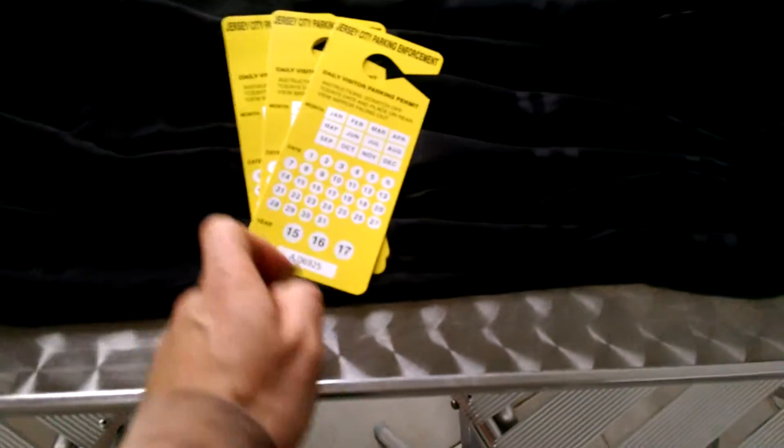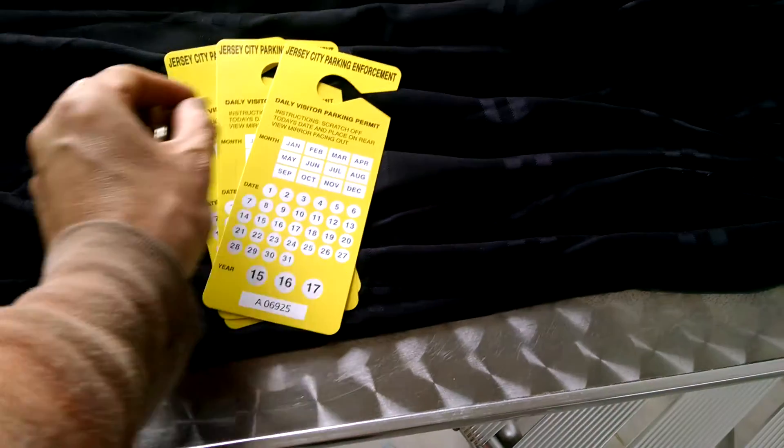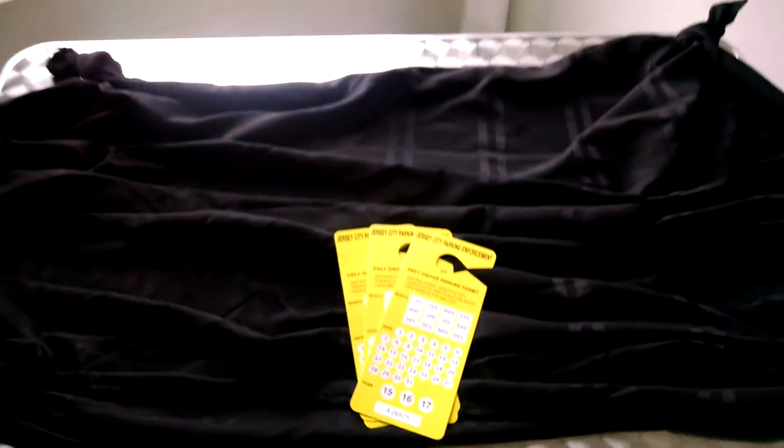Parking permits out front — scratch off the day. They're five bucks each. There's three — I got you three, if you need more I'll be a phone call away and I'll tell you how to get there.